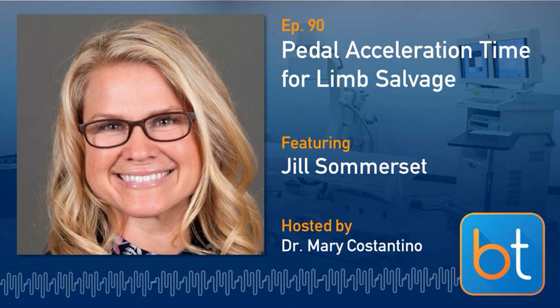That leads us right into one of my favorite topics: plantar acceleration time, or pedal acceleration time — PAT. This is the real meat of the discussion. Jill basically invented this technique, published it, and worked with physicians to get it out there. This was her brainchild — sitting with her ultrasound machine figuring out what kind of information she could give to interventionalists that we didn't already have. So Jill, please describe and define PAT.